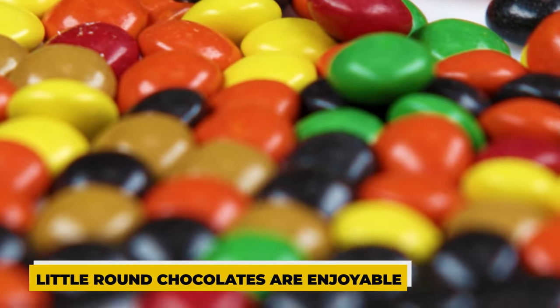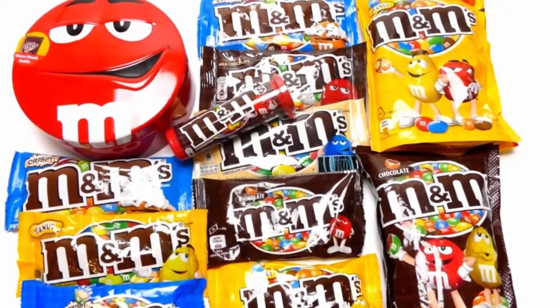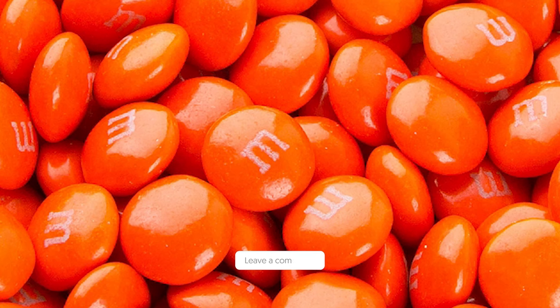These little round chocolates are enjoyable to eat for a variety of reasons, not the least of which being their seasonality. Which M&M's are your favourites to eat, and what is your favourite thing about M&M's? Comment down below — those orange ones are my favourite.